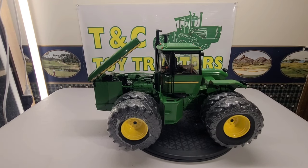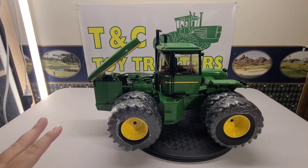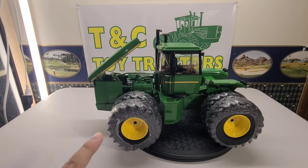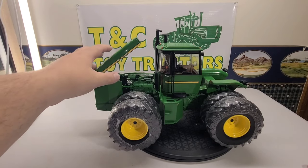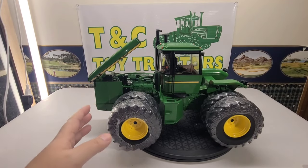This is the 1/16th scale Ertl Prestige Select 8850 and I am going to tell you there is a lot to go over on this toy — just an incomprehensible amount of detail. The Wagner, I thought, had a lot of detail on it, but man, this one has even more. If you want to see the Wagner review, it's one of the other Prestige Selects I have — go check it out. With the Prestige Select you actually get an opening hood, and this tractor is almost completely metal.